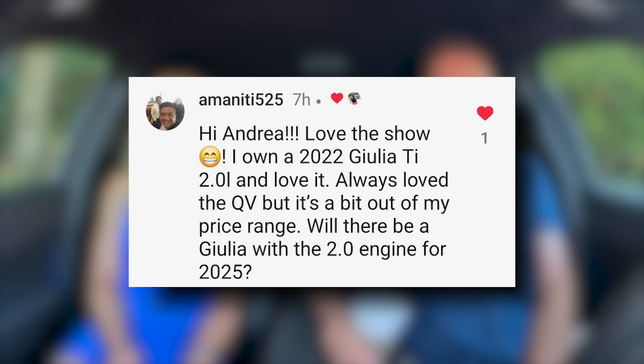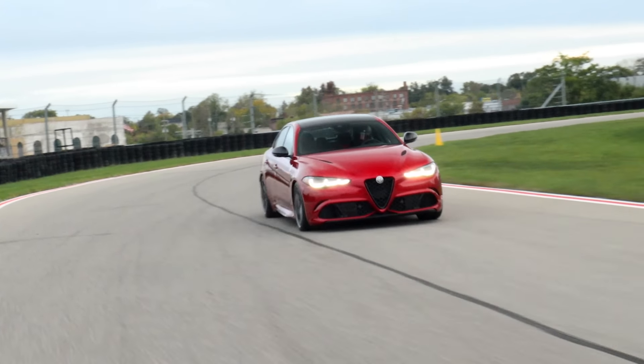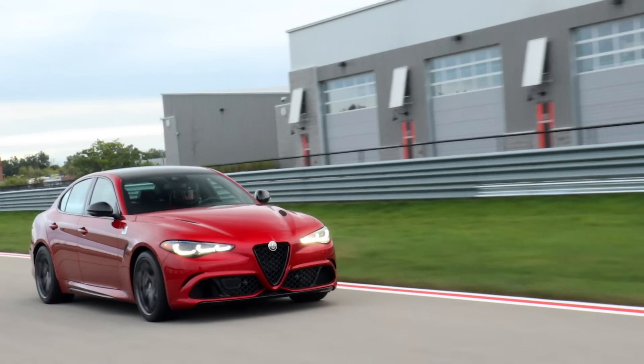Love the show — I own a 2022 Giulia Ti 2-liter and love it. Always loved the QV but it's a bit out of my price range. Will there be a Giulia with the 2-liter engine for 2025? If Alfa Romeo plans to go all electric by 2027, they've got to sell something in the meantime. So it makes sense to see that the 2-liter is carried over for 2025. They're getting rid of the low-volume Quadrifoglio that not many people buy, and the 2-liter — all the car I need — is staying for the time being.